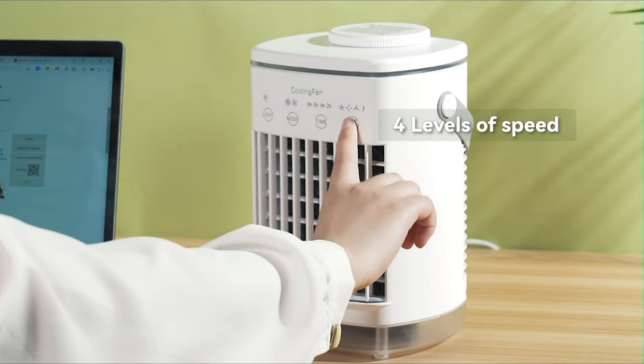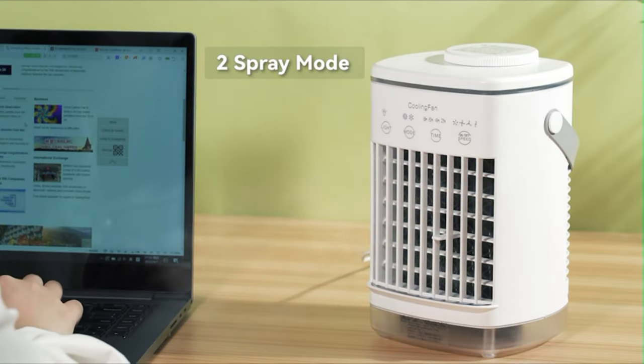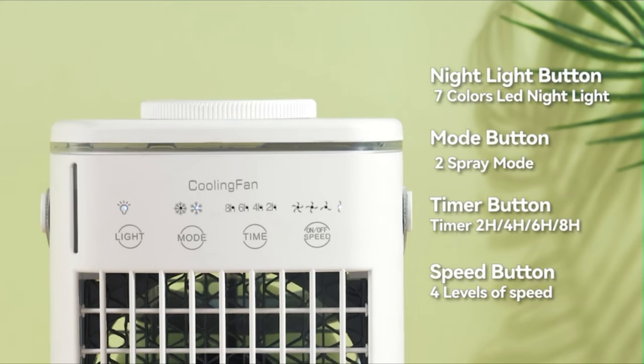The USB charging port can be powered with a power bank, laptop, adapters, mobile power sources, computers, and vehicle chargers. No adapter included. Suitable for 5 volts 1.5A USB adapter.